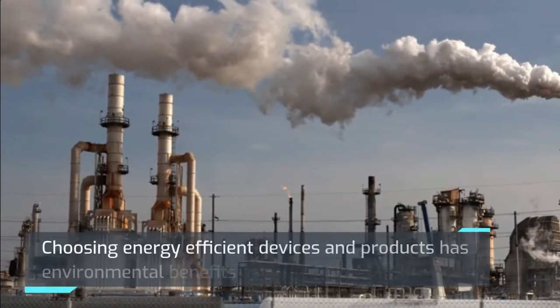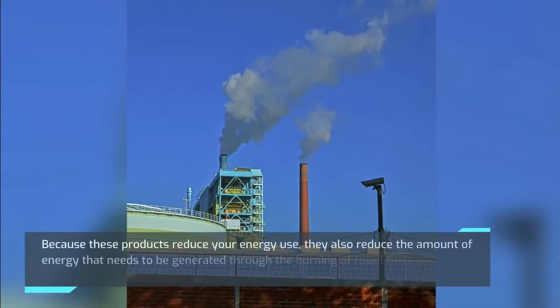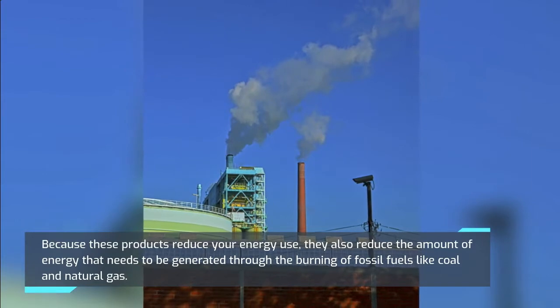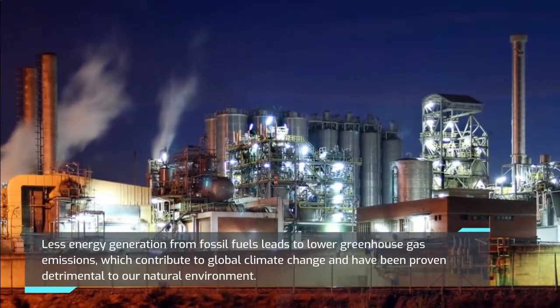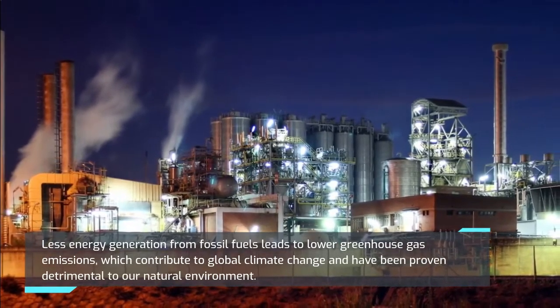Choosing energy efficient devices and products has environmental benefits as well. Because these products reduce your energy use, they also reduce the amount of energy that needs to be generated through the burning of fossil fuels like coal and natural gas. Less energy generation from fossil fuels leads to lower greenhouse gas emissions, which contribute to global climate change and have been proven detrimental to our natural environment.